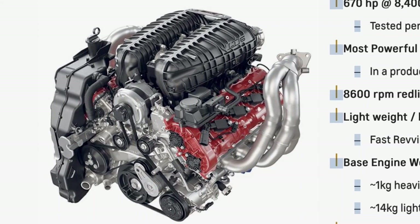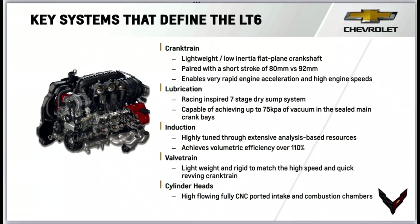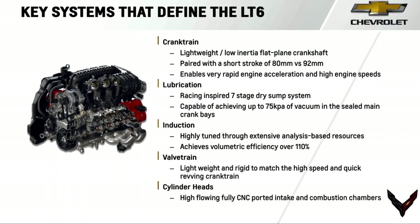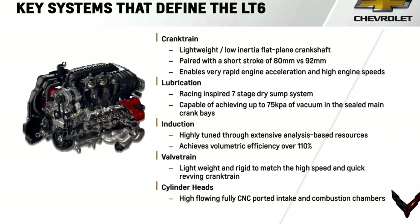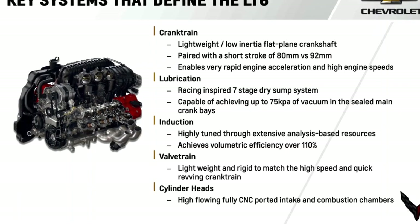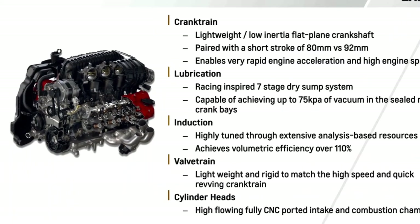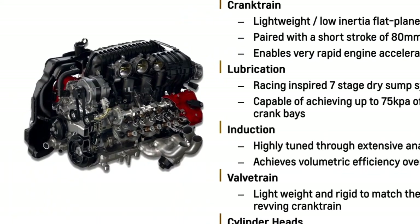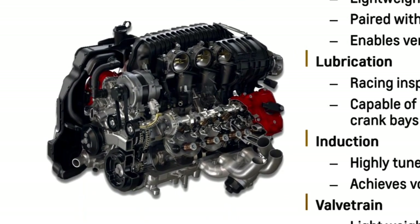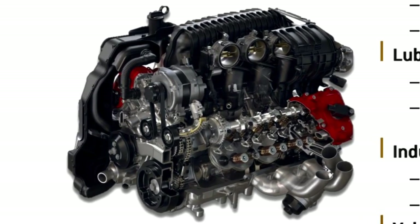The LT6 is also 28 pounds lighter than the LT4 engine of the 2015 Z06. Key systems that define the LT6 include the lightweight low-inertia flat plane crank paired with a short stroke of just 80 millimeters — these combine to enable rapid engine acceleration and high engine speeds. These high speeds require an advanced racing-inspired seven-stage dry sump lubrication system. The highly tuned induction system achieves a volumetric efficiency of over 110%. The valve train is lightweight and rigid, and the cylinder heads have fully CNC-ported intake and combustion chambers.